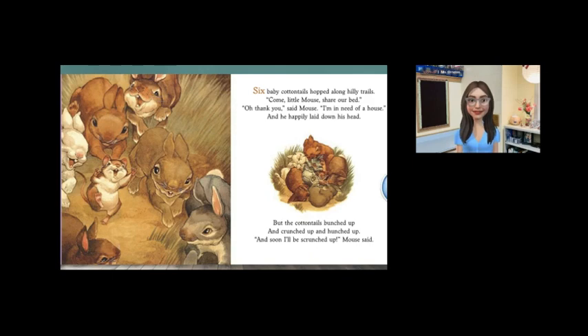Readers, why does mouse leave the home of the cottontail rabbits? There's too many rabbits. Was he comfortable? No.